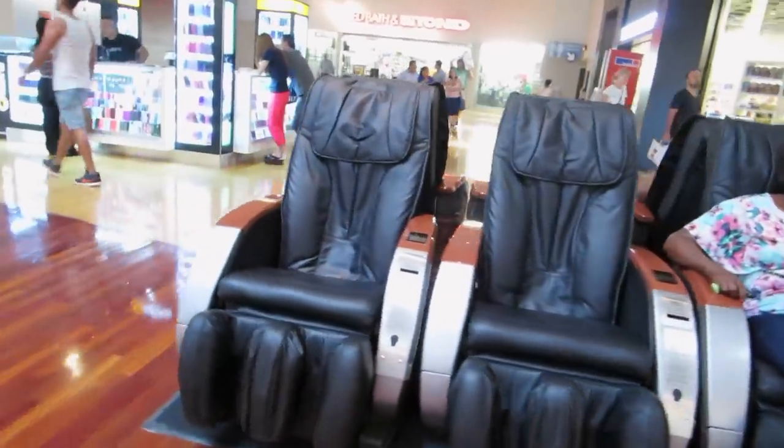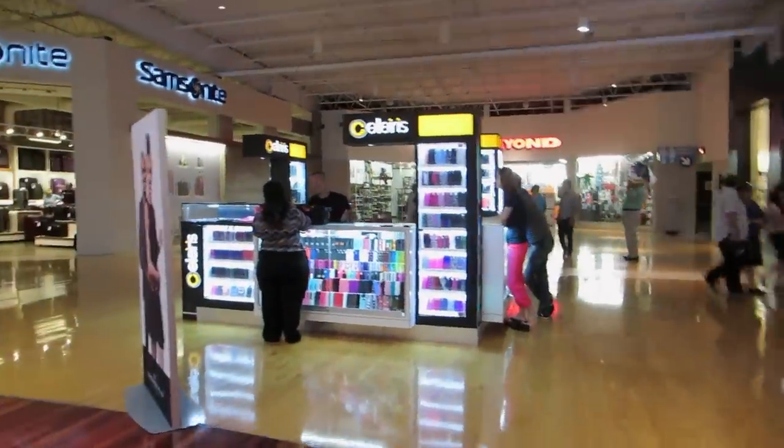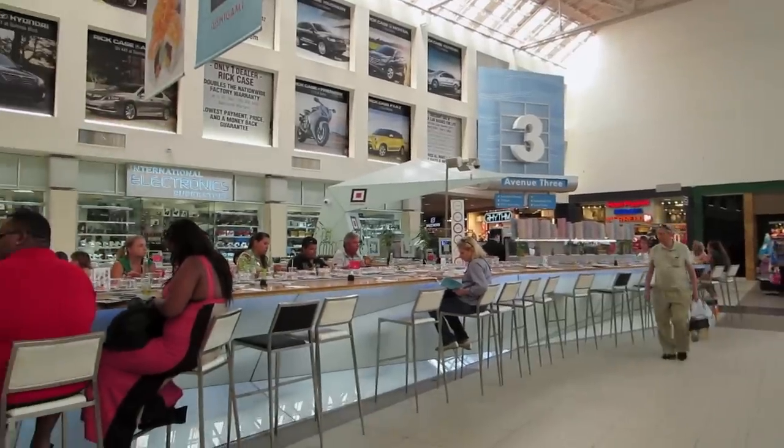This is the food court where you can drop by if you want to have a snack. They have a sushi bar here. But you really don't find great bargains easily.